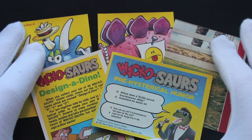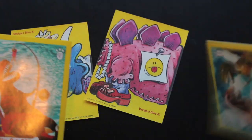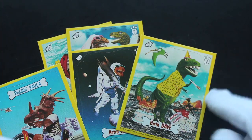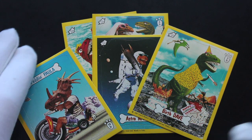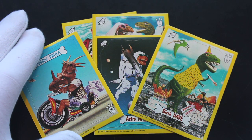Have you got some Wacko Saws cards? I think if you haven't, you should cheer yourself up, brighten your day, and go hunt down a pack right now — get them open and have a laugh. That's it for another joyful episode of Trading Card Tony. Don't forget to like, subscribe, and ring the bell for notifications. I'll see you again for another set — bye!